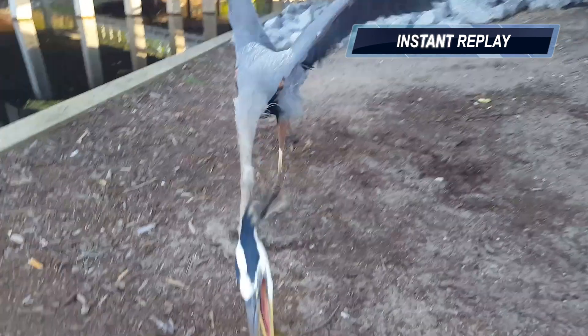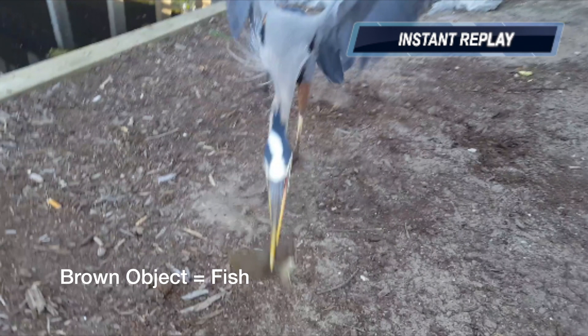I'm going to be honest with you guys — when that heron lunged at the fish, I swore he was about to stab me with that beak. That was one crazy creature encounter.